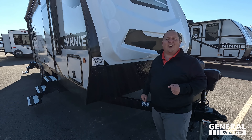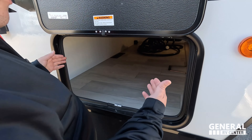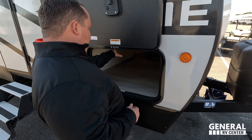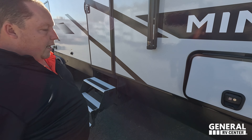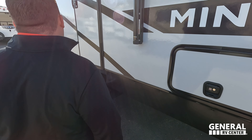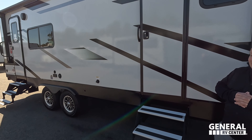Coming on down, we do have a nice slam latch door with really good storage underneath there. That is great storage — I love when the door is smaller and then you open it and you see all that massive amount of storage there. And then coming on down, check this out — not one but two doors from the outside to the inside of the RV.